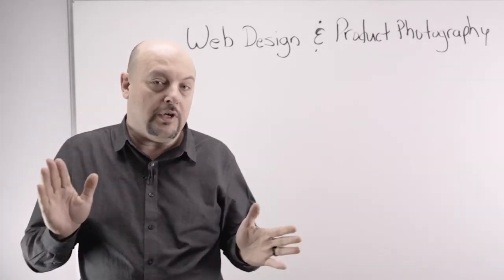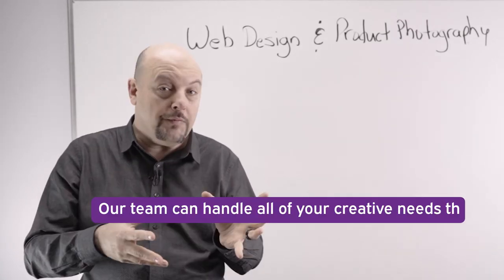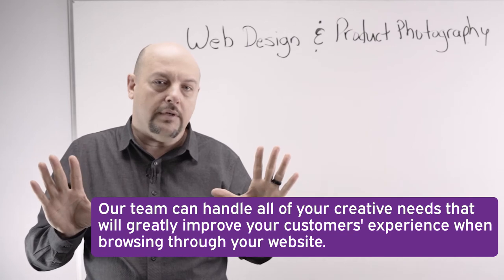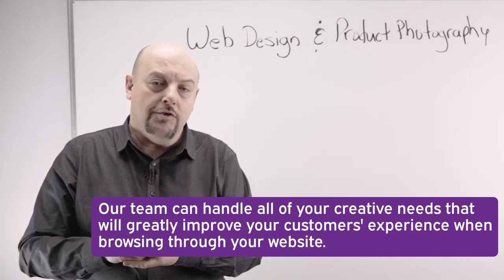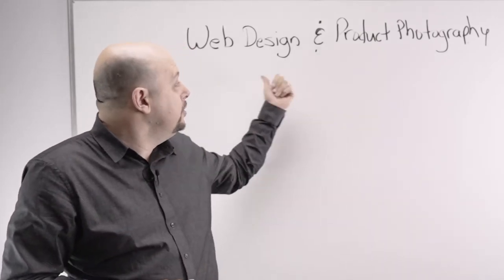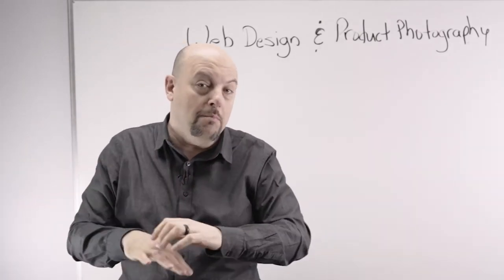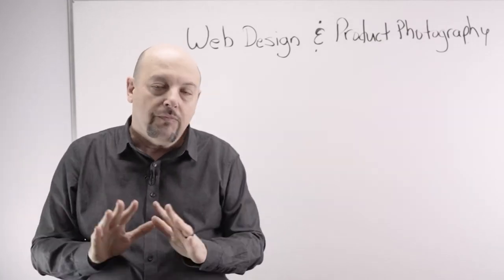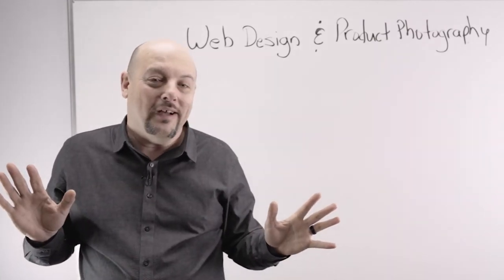That's in our wheelhouse — we will help you. If you have products that need to be shot, we can do that. We can use props, do clean white background catalog shots, hero shots, anything you need. We also go back into the web design aspect — banners, advertising banners with your products and great backgrounds. Anything is possible.